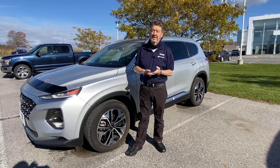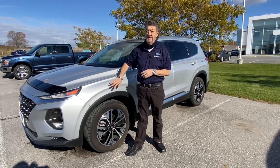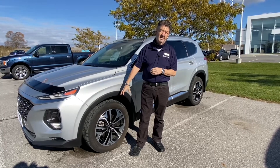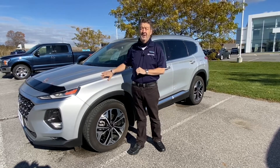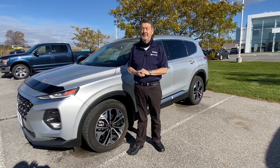Heated steering wheel, heated mirrors, beautiful wheels on this vehicle, balance of the factory warranty — save thousands from new. Come on in and check it out today!